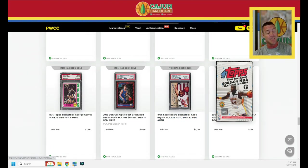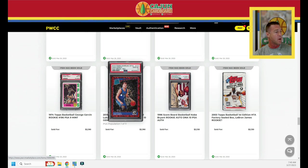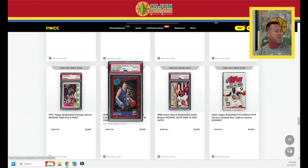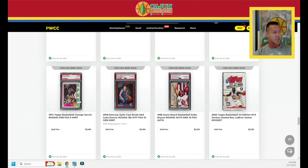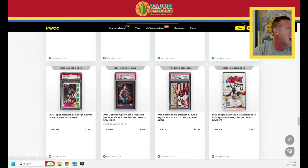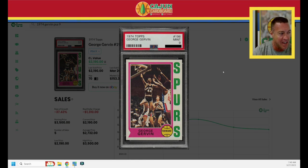The 2003 Topps Box does $2,130. A Kobe Scoreboard Auto PSA Authentic with a 10 for the autograph does $2,130. A Doncic Optic Fast Break Red, serial numbered to 85, does $2,190. Let's give vintage some love — the 1974 Topps George Gervin PSA 9. Great nickname, the Iceman — one of the greatest nicknames in the history of sport. The Gervin is a pop 70, and jumping to a PSA 10 puts you at a $26,000 card.